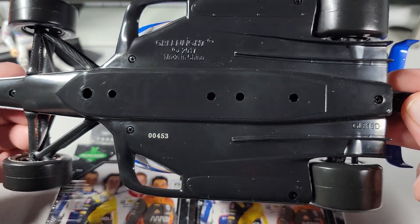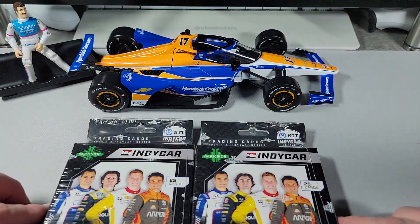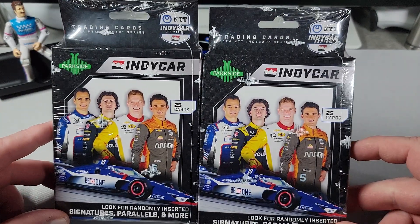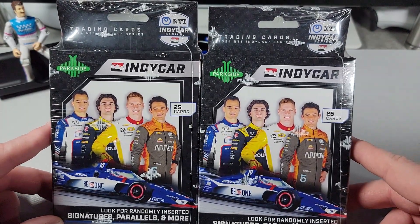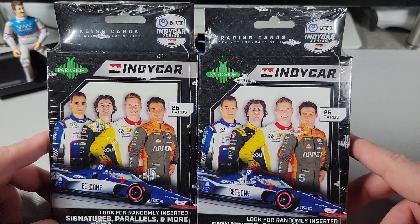So I wonder if Kyle Larson will take the lead of the race at the 453rd mile. We will see. But back to the cards — this is Parkside Collectibles IndyCar retail hanger box.